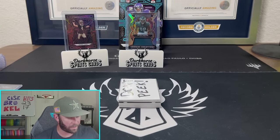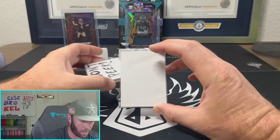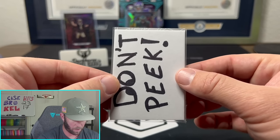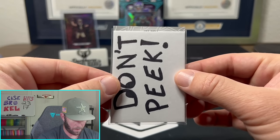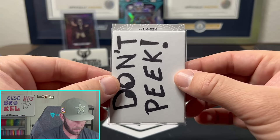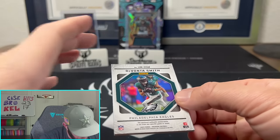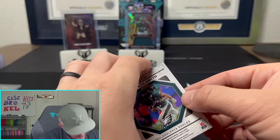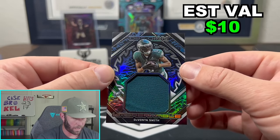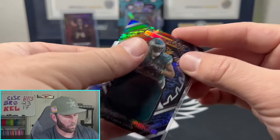A lot of people have been asking — we got a case of Spectra coming in, boys! Case of Spectra is coming in, so be on the lookout for that as well. Cannot wait to open some more Spectra Hobby. Next card — DSM, Unbreakable. DeVonta Smith, number 2 out of 199 on the Unbreakable. This is an Eagles box right now — wow, DeVonta Smith out of 199.